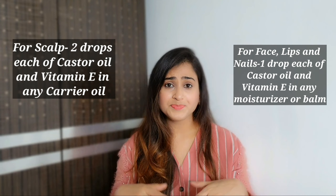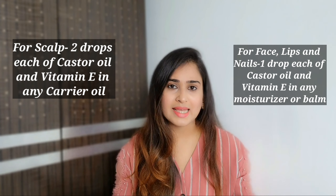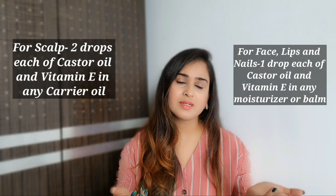Many times dry skin people say that castor oil and Vitamin E don't suit them — that is because they use very high concentration. These are cold pressed crude oils and concentration is the most important part for their 100% effectiveness and benefits. Make sure you use only the recommended concentration. I hope this video was very helpful for you. If you liked it, please do like and subscribe. Bye bye!